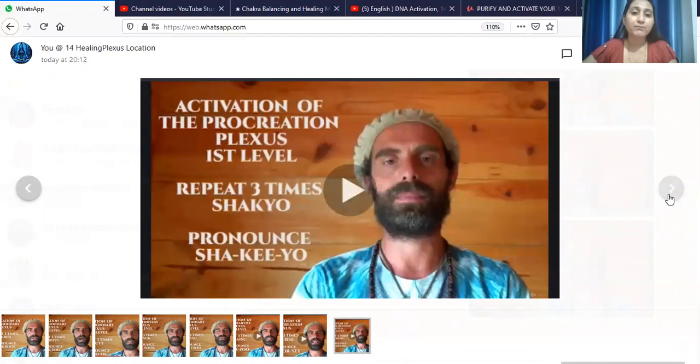Congratulations! Your purification of the Procreation Plexus has already been done. I hope you paused the video and took a meditation break. Your activation code has been integrated into your whole DNA and cells. Like quantum science and quantum physics — everything is vibration, nothing is solid. These vibrations affect your DNA, and this code is being used with your intention.